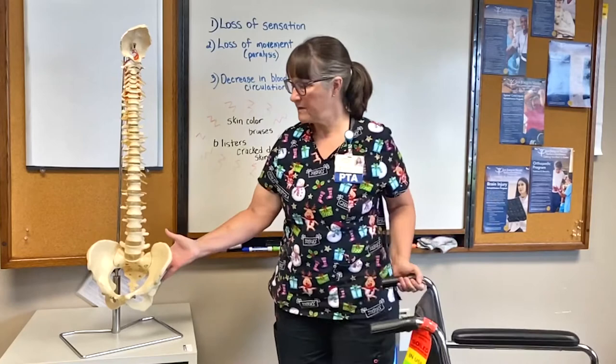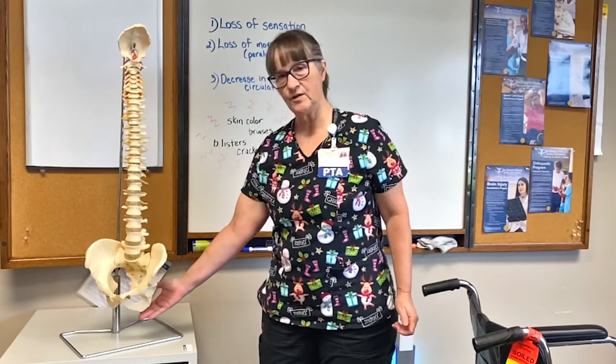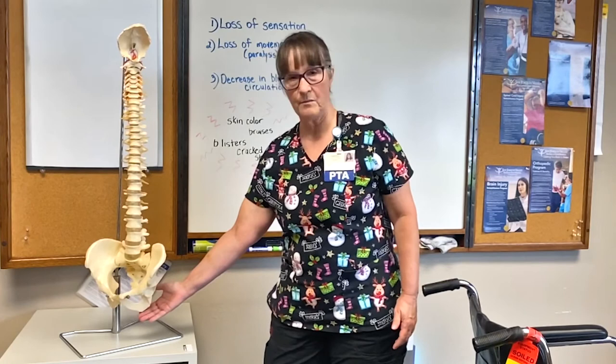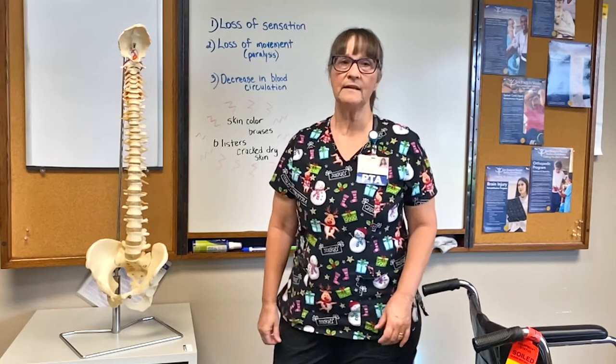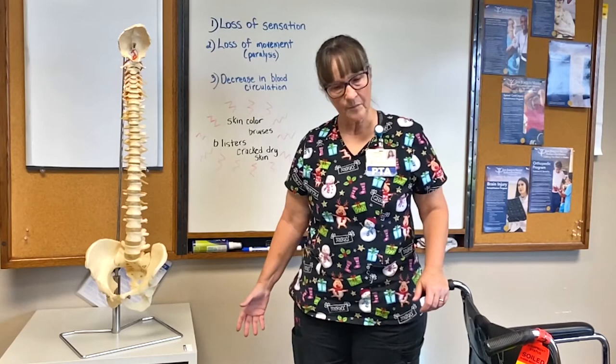Back to our spine — at the bottom we have a pelvis. The bones right here we call our sits bones, or ischial tuberosities. When you sit on a chair, you're pressing those bones into the chair. That's the most vulnerable place for a spinal cord patient when sitting, because those bones, if you don't relieve the pressure, can cause wounds that go all the way to the bone, and it can happen very quickly. We teach our patients that they need to be very vigilant about this.